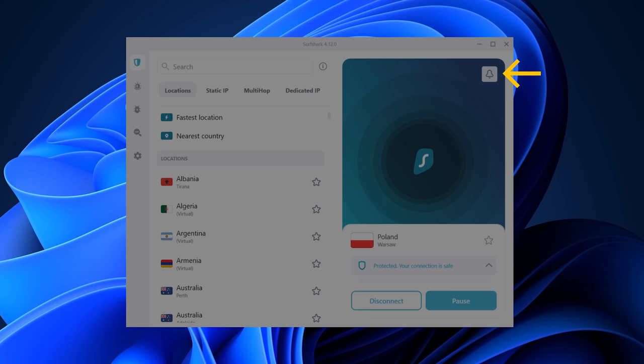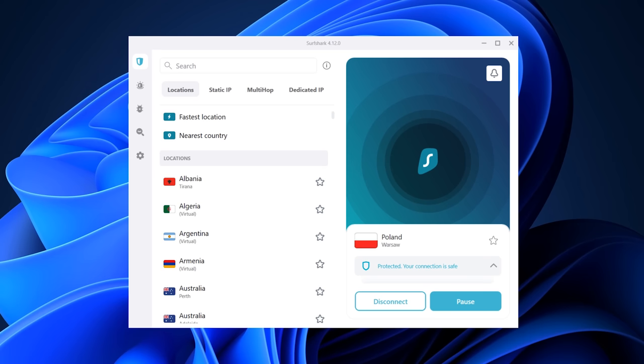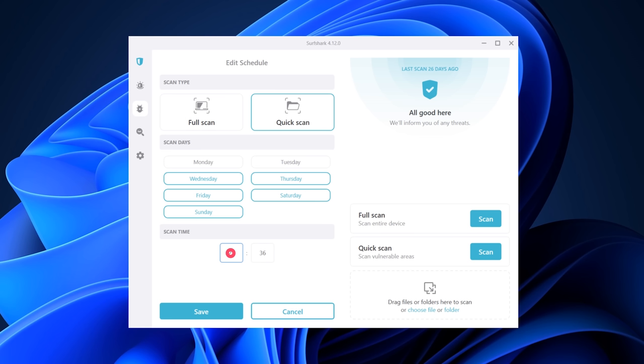Let's talk about app updates now, starting with the Windows app version 4.12. The new notification center we spoke about in the last video is now available on Windows — if there's any relevant Surfshark information or important product news, you'll get it there. Antivirus also got some nice changes: you can now customize your scheduled scans further by selecting the exact day and time you want your scans to start.